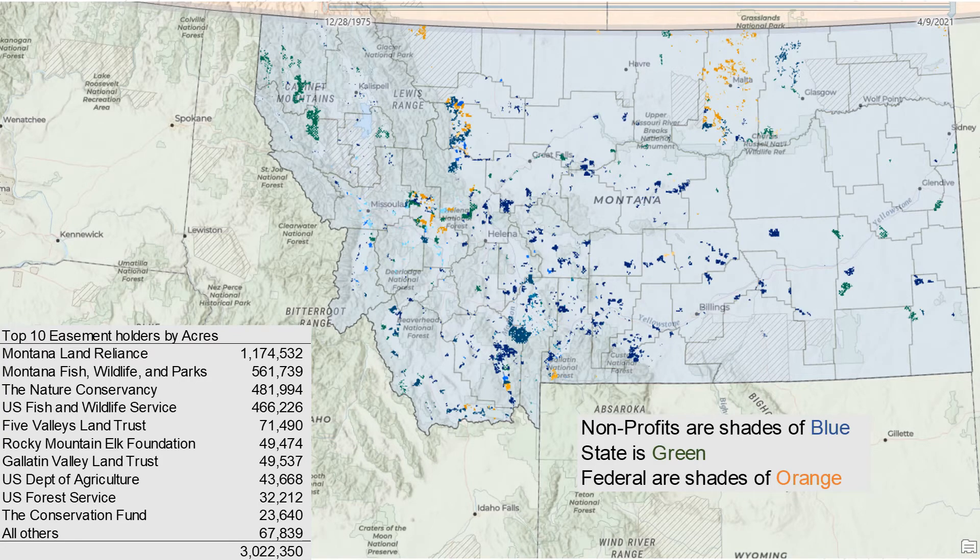So where are these easements and who are the easement holders? Here we have a list of the top 10 easement holders by acres. Montana Land Reliance is by far and away the biggest — they are double the next, which is Fish, Wildlife and Parks. The top 10 includes all different kinds of organizations: Rocky Mountain Elk Foundation, Five Valleys Land Trust out of Missoula, Gallatin Valley Land Trust, a couple of federal agencies, and a conservation fund. Of the 30-some easement holders in Montana, all others outside the top 10 only hold 67,000 acres.